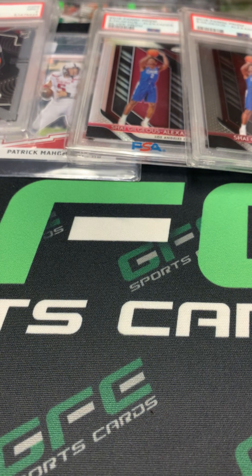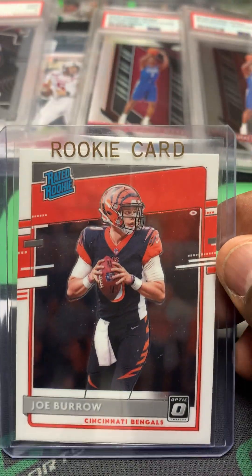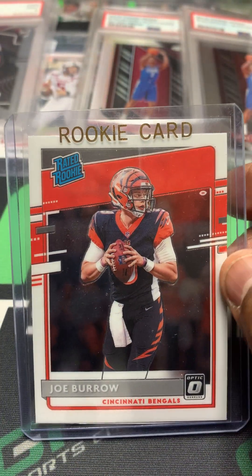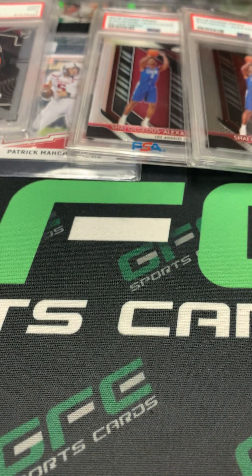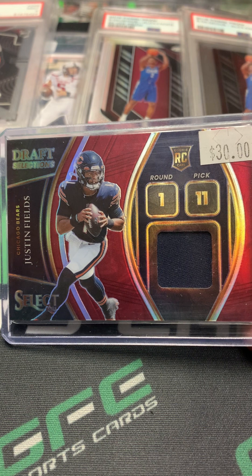We got another stack here — almost done. I didn't want to run these videos long, but hey, it takes some time sometimes. So this particular lot: got the Joe Burrow Optic rookie, the nice Select rookie card jersey of Justin Fields.